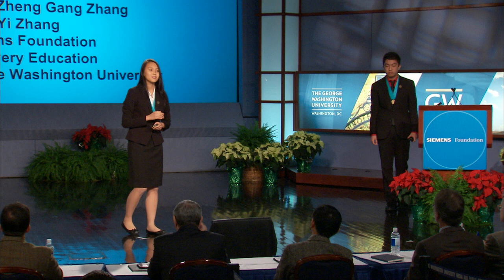Finally, we would like to thank our mentors, our parents, the Siemens Foundation, Discovery Education, and the George Washington University. Thank you all for your attention.